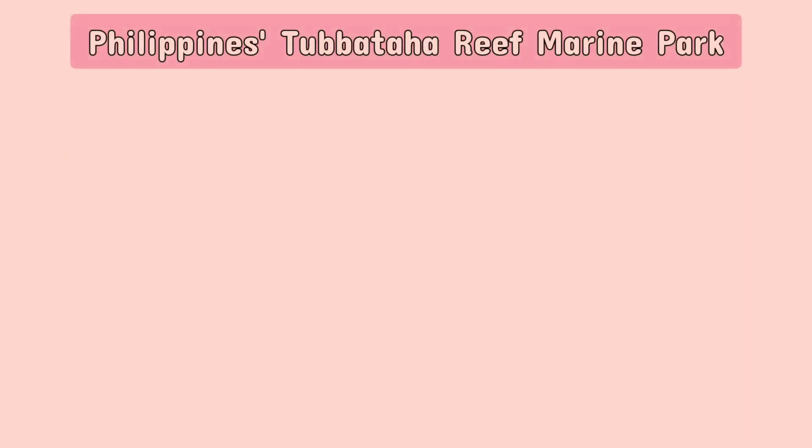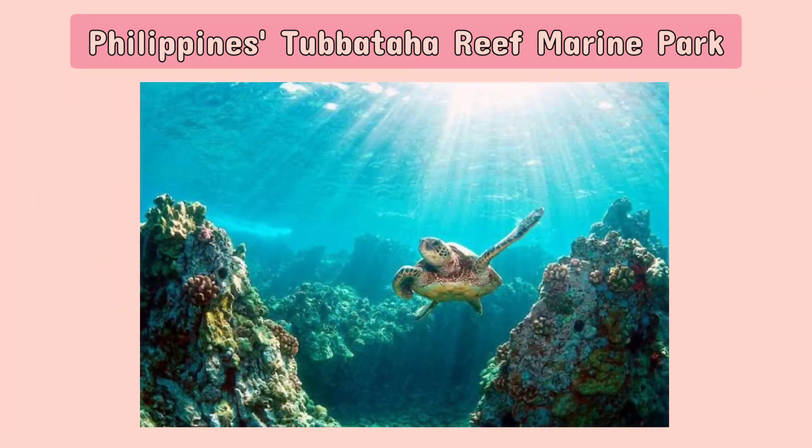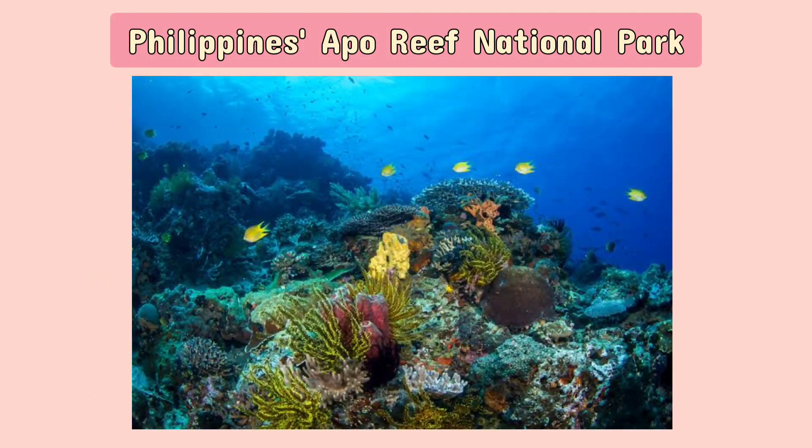In the warm shallow waters around the Philippine Islands, you will find corals and coral reefs. The Philippines is one of the world's coral-rich areas that provides shelter for a wide variety of marine life.